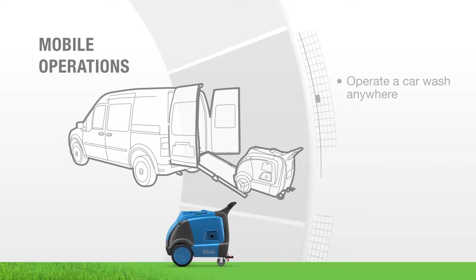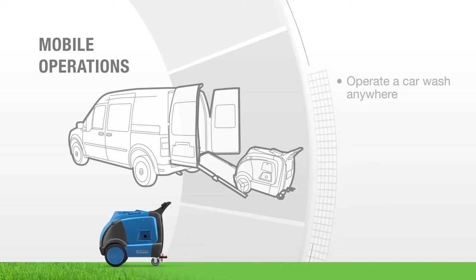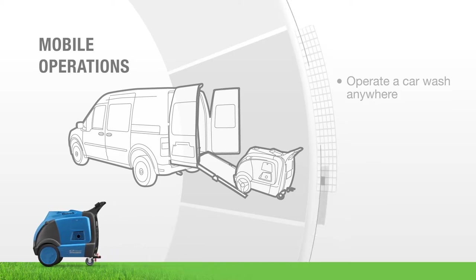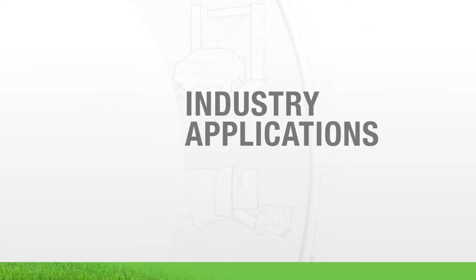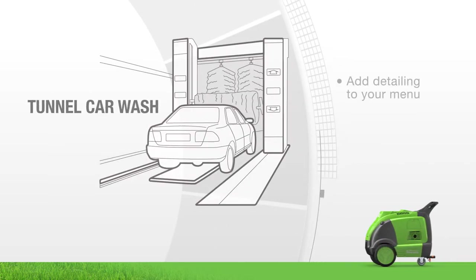Bring your service to your customers virtually anywhere. Because the Optima Steamer leaves zero wastewater runoff, it allows you to operate a car wash anywhere — without recycling water, buying a water containment system, or worrying about government or city sanctions. Your business opportunities are truly endless with the Optima Steamer.